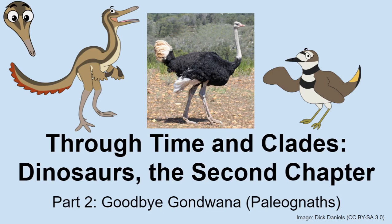Starting with this episode and onwards throughout the rest of this series, what I'm going to do is review each of the major groups of living birds — crown birds — and discuss what we know about their major evolutionary events and some of their interesting characteristics.